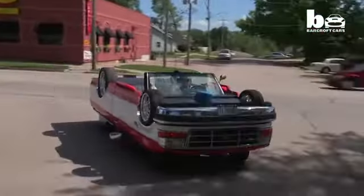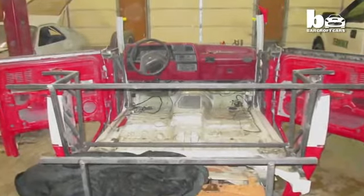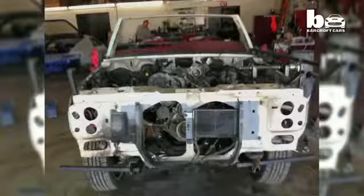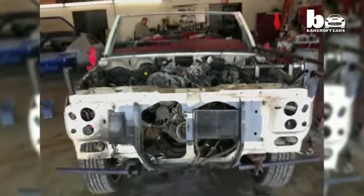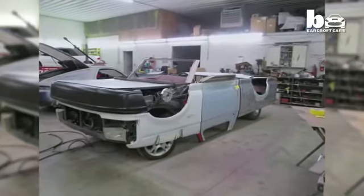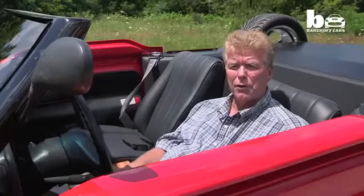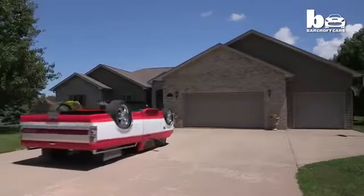I said, hey, I'll bet you I can recreate that. Inspired by the concept, Rick set about putting his idea into reality. We collected parts from a Ford F-150, then on the drivetrain it is a 91 Ford Ranger. We tore the body off of it and transformed the F-150 upside down onto the 91 Ford Ranger.